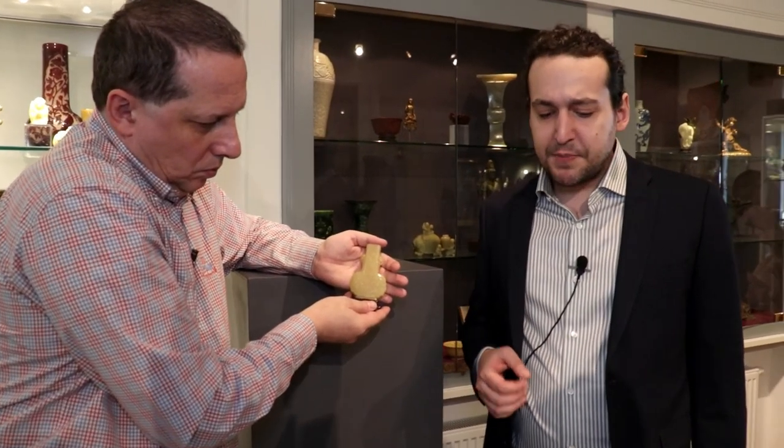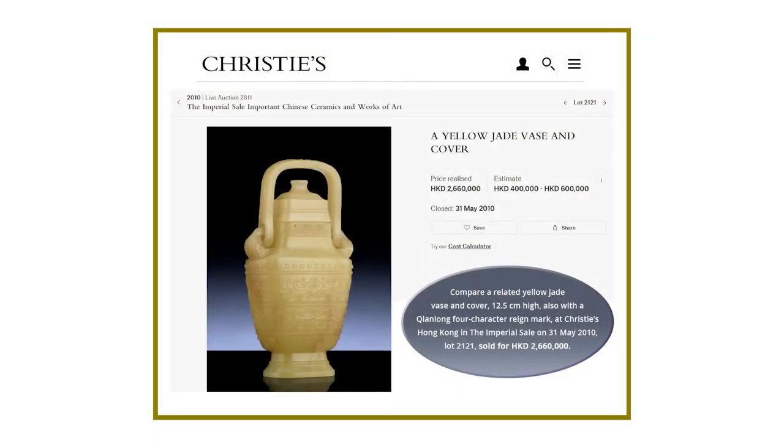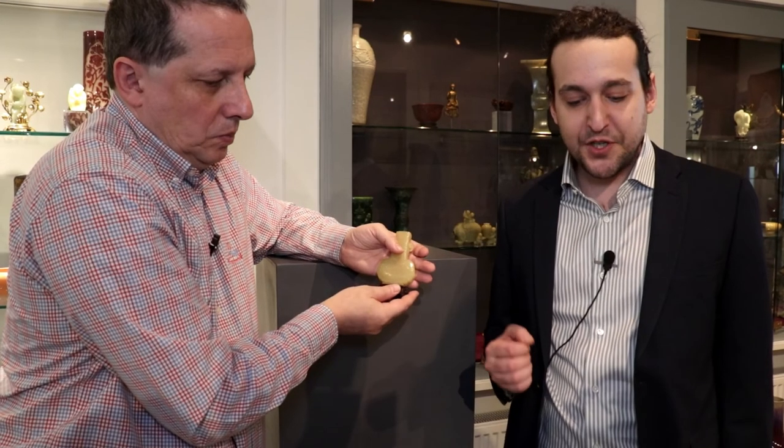Although the piece, in its form, appears to be truly unique, it compares favorably to a number of Qianlong period yellow jade vessels, including one with a four-character rain mark at Christie's Hong Kong, which sold for more than two and a half million Hong Kong dollars, and one of an autumn mallow yellow jade baluster vase, which is not marked but is dated to the Qianlong period at Christie's in London, which sold for more than 50,000 British pounds.